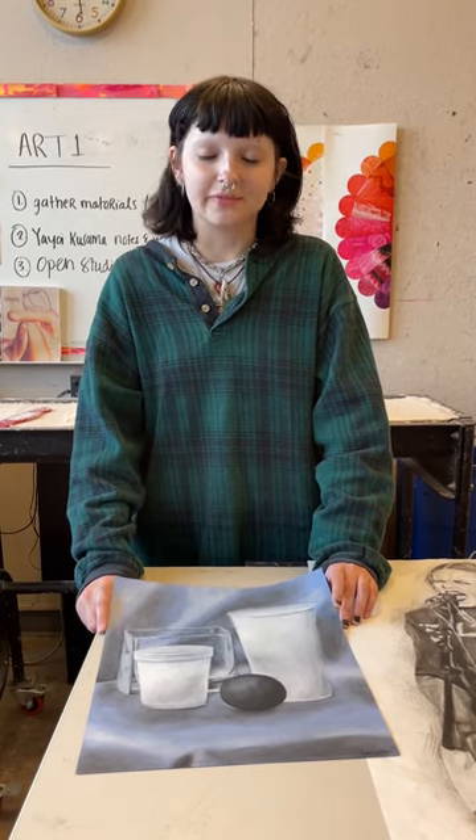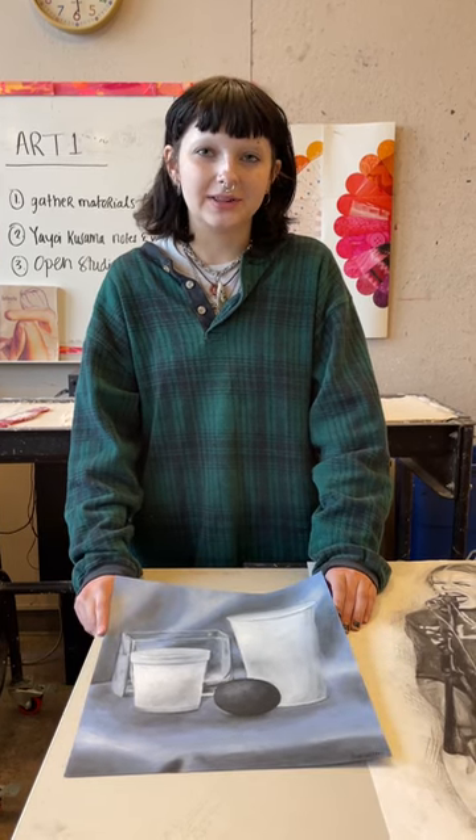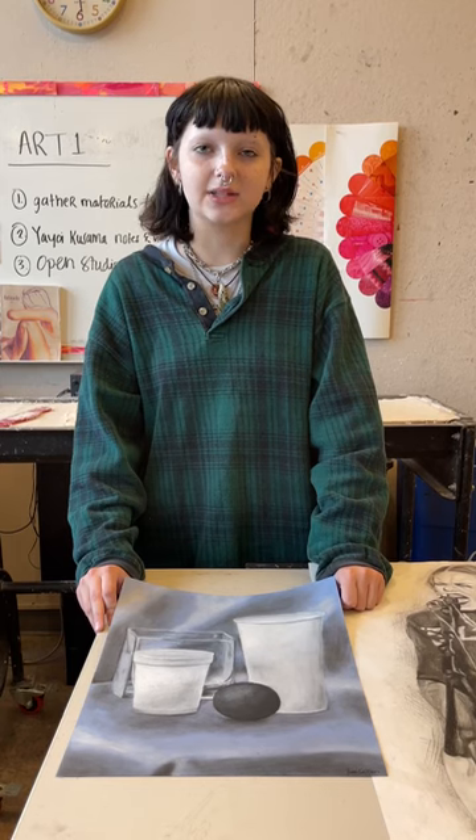Hi, my name is Lucy Callan. My preferred names are either Goo or Juno.